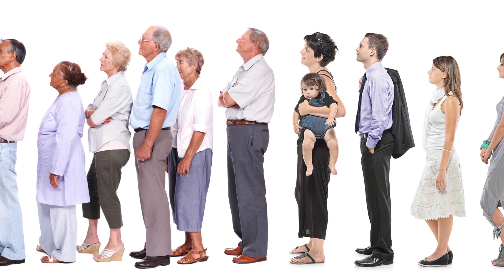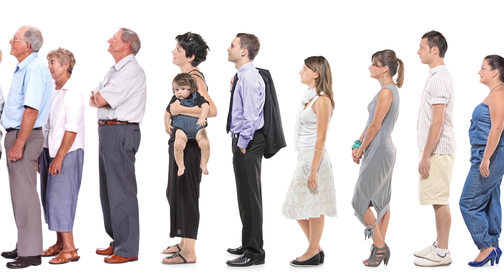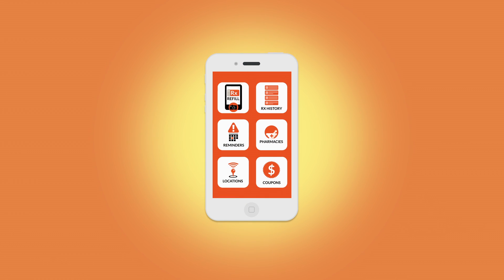We know you're busy. The last thing you want to do is stand around and wait for your prescription. By using Emscript's mobile pharmacy services, you eliminate the wait and make managing your medications easy.